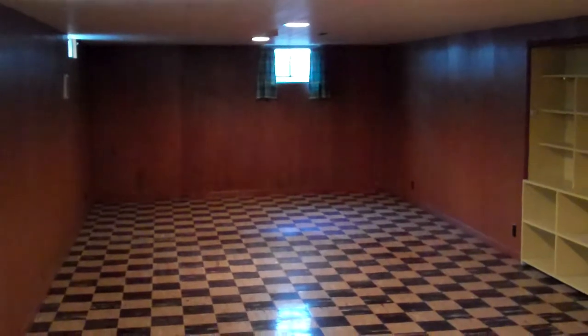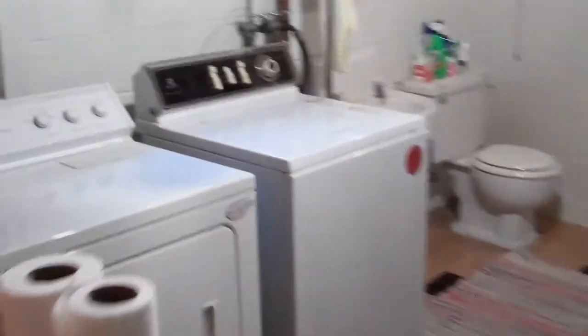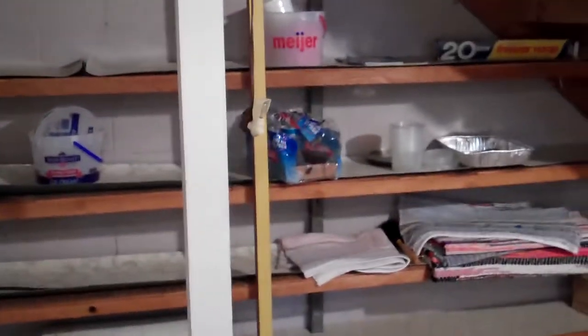Here we are in the basement — large rec room, built-in bookshelves. And to the right of the stairs opens up into the laundry space. Washer and dryer are included. And the half bath. Some storage shelves under the stairs.